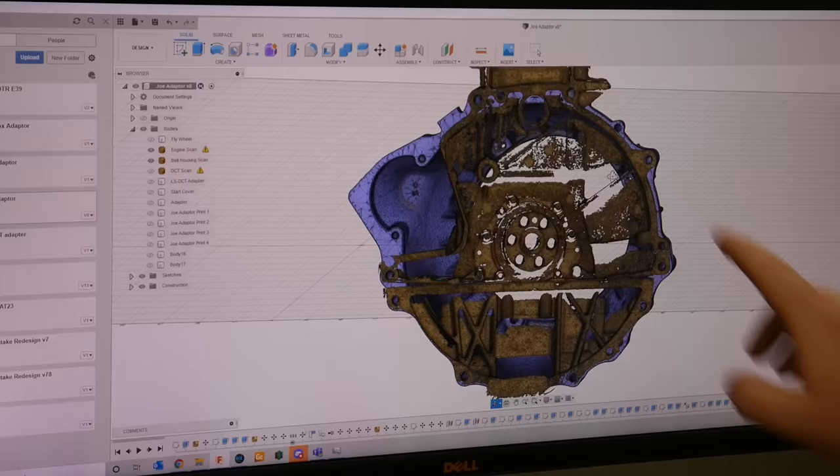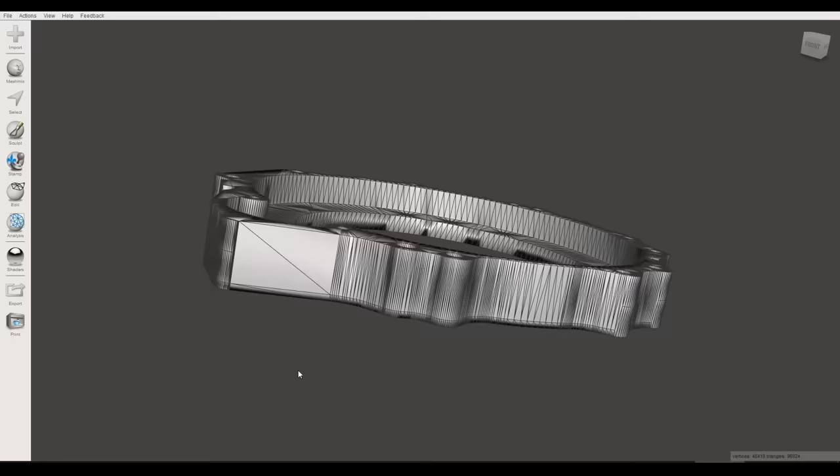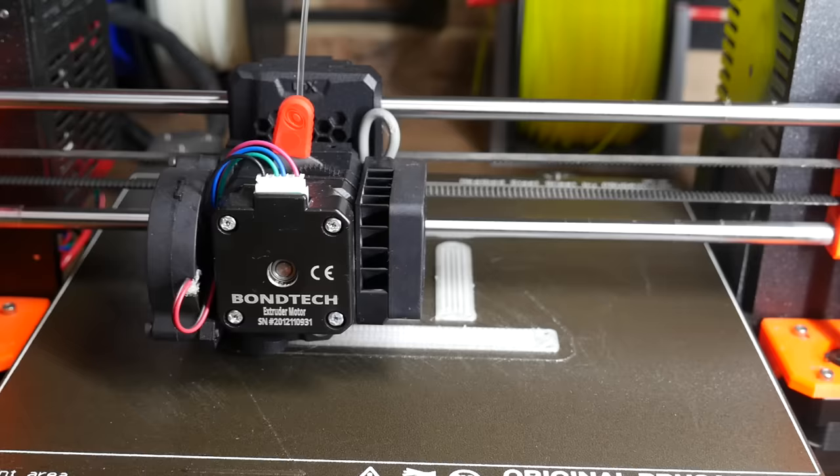3D printing is also excellent for making fast prototypes. This is Miles, who was helping a friend with a car engine swap. He took a 3D scan of the back of the engine and used it to model a gearbox adapter. Obviously the final part needs to be made from metal, and you want to get it right the first time. In this example, 3D printing was a cheap and low-risk way of testing the geometry — a plastic prototype was 3D printed, verifying the fit and allowing proper manufacturing to commence.